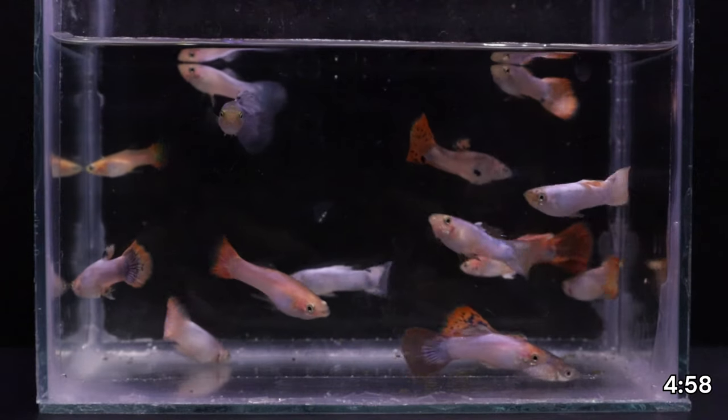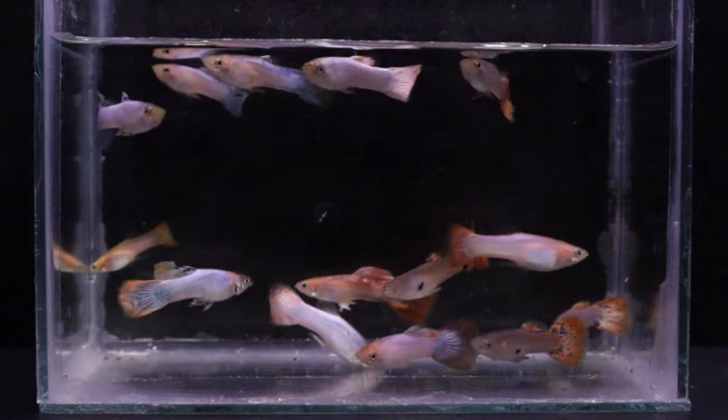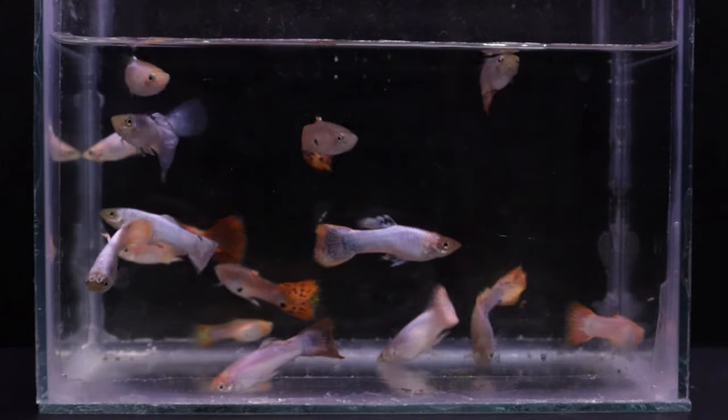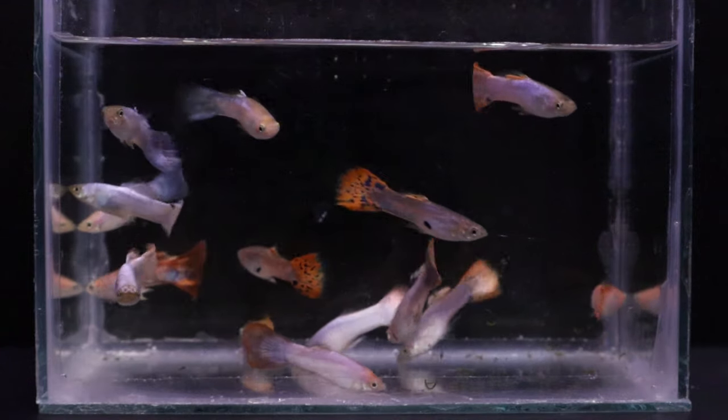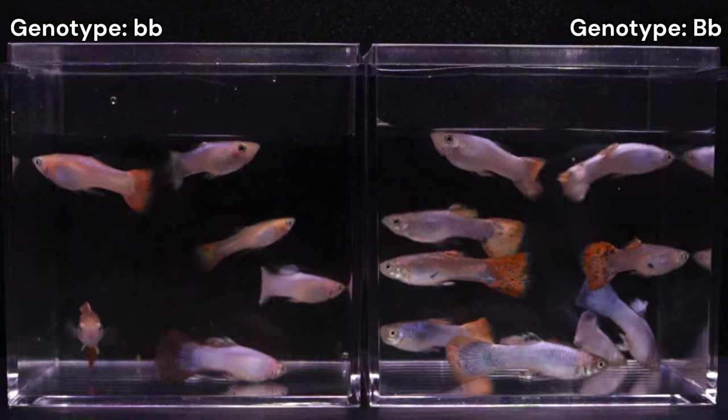The total brood for cross 8 consisted of 41 guppies, including 15 males. I initially separated males by their most apparent characteristic: base body color. I counted 6 blonde and 9 grey-based males.